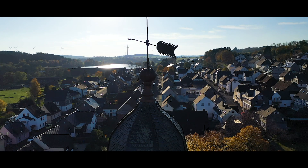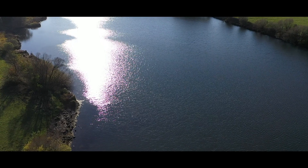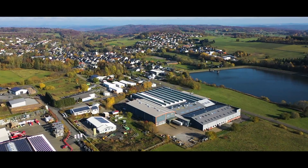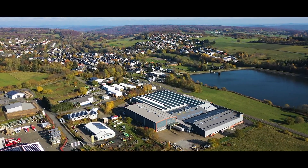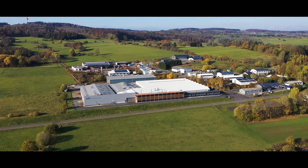Driedorf, a community in Germany on the border between Hesse and Rhineland-Palatinate. Here is the site of the Kusatec company, a sister company of the EOS Group and at the same time market leader in the field of high-quality gas-powered sauna heaters with more than 20 years of experience.